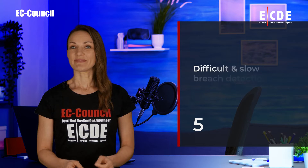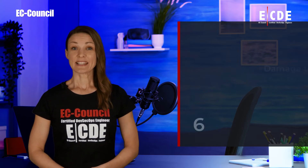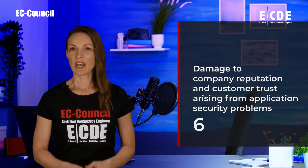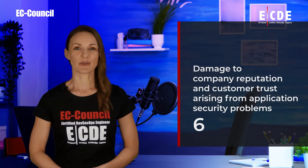5. Difficult and slow breach detection. 6. Damaged company reputation and customer trust arising from application security problems.